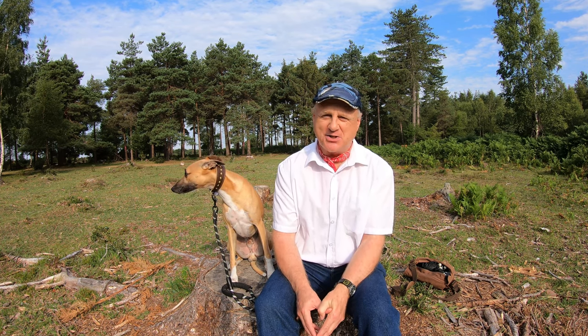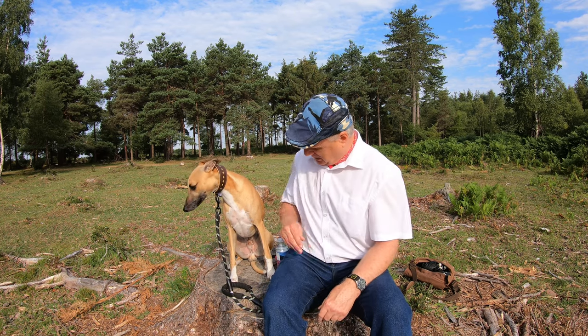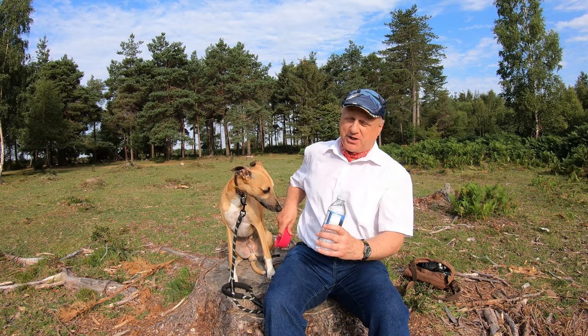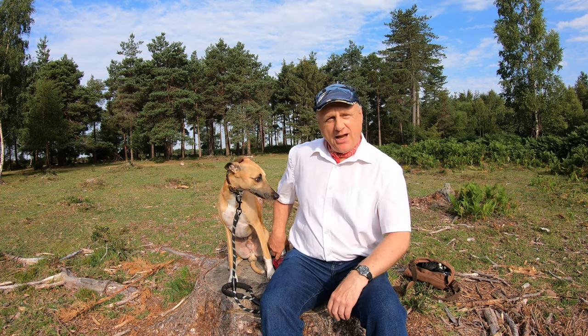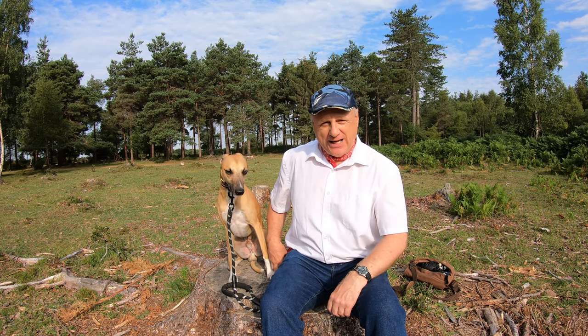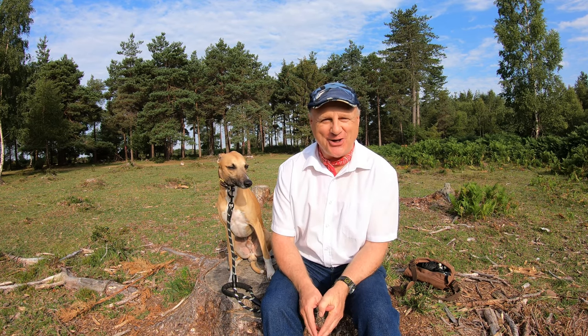It's a beautiful sunny summer's morning. It's already about 22 degrees — it'll be quite a warm day so we've got plenty of water. Logan's got his little water bowl, and this tree stump that we're on is crawling with ants so we're going to kick on. Do join us.